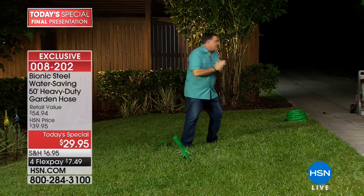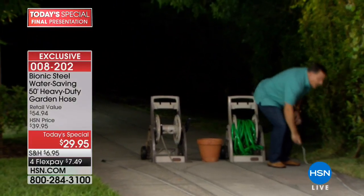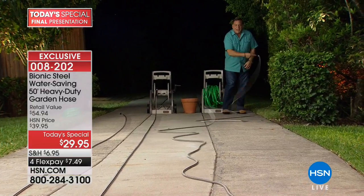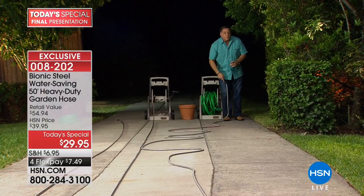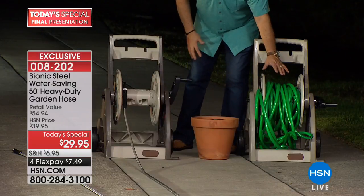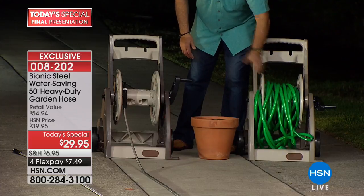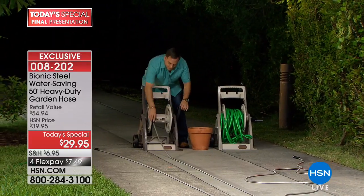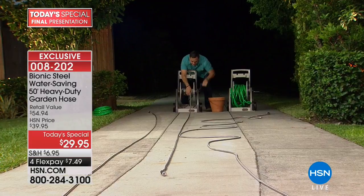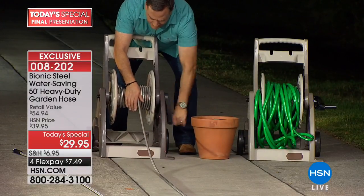The stainless steel has very little friction on concrete — it looks like quicksilver sliding back and forth. Compare that to 100 feet of rubber hose, which is a nightmare on a reel: heavy, clunky, barely fits. Now watch how quickly and easily I can reel in 50 feet of bionic hose. It moves across the pavement so easily.